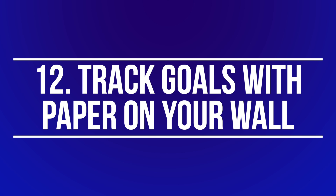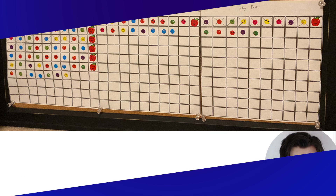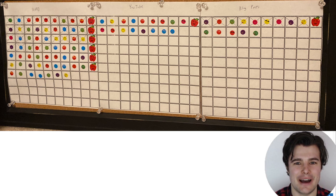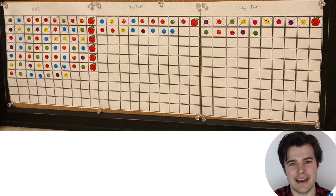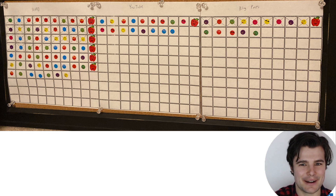Number twelve — you'll probably make fun of me for this one — but I actually like tracking progress toward goals with a piece of paper with a table, and then either checking things off or using stickers. There's just something different about seeing it up on your wall, and something satisfying about physically checking it off or putting up a sticker as you make progress. I've never found an app that can really emulate that level of reminder and excitement about checking something off.